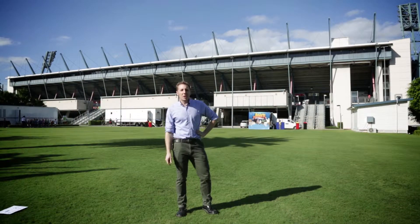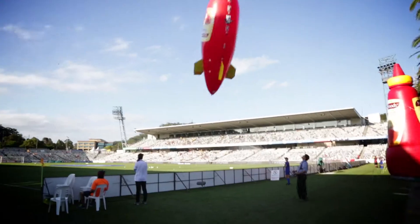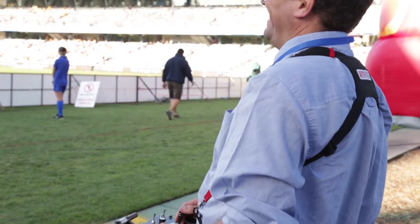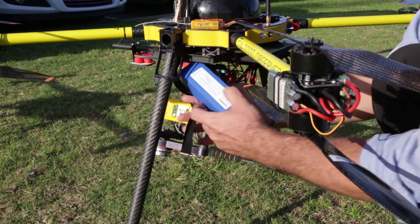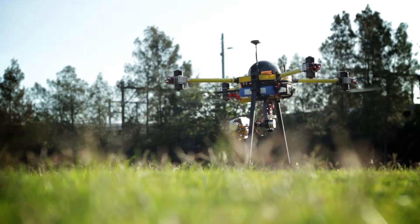So I'm here on the Central Coast at a football match to see how the pros do it. The pilot Steve Keep works with Matt Tubb and is showing us the ropes.